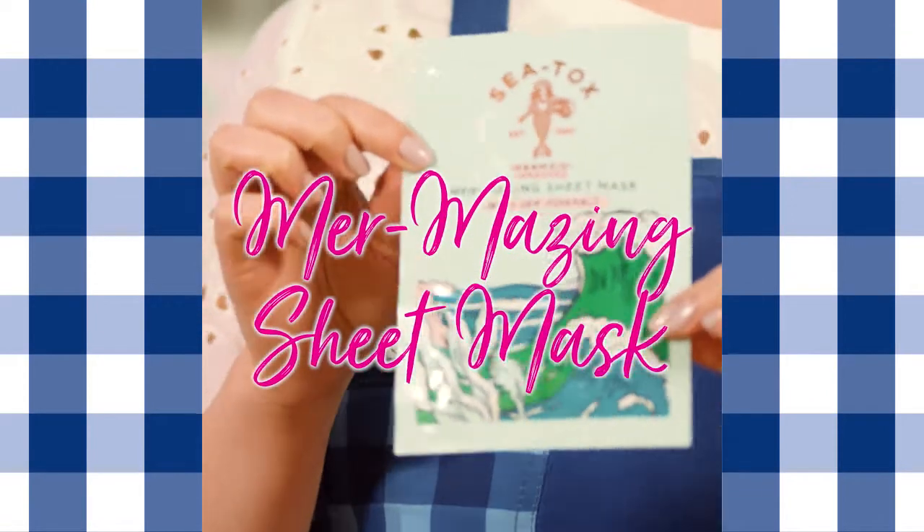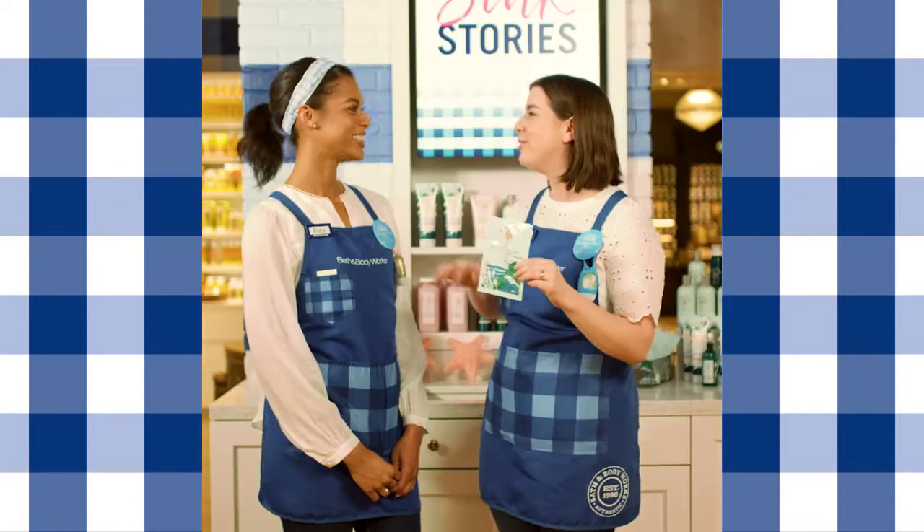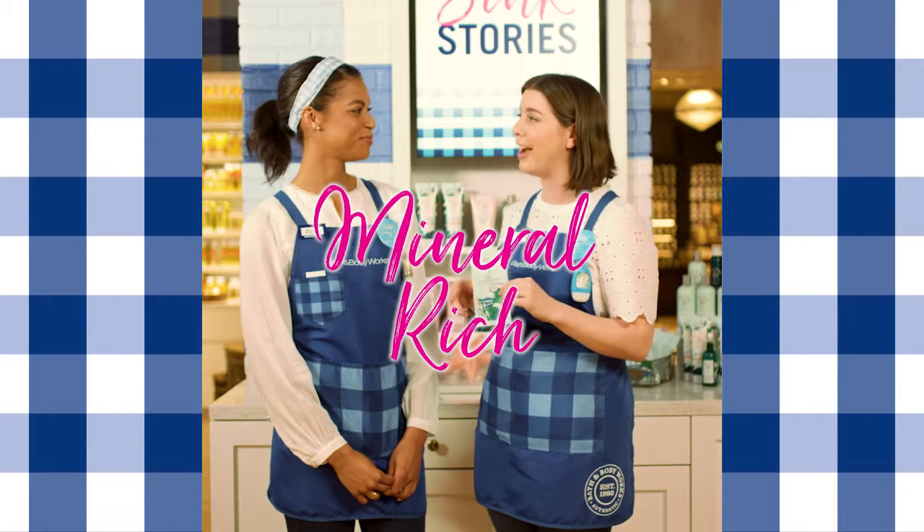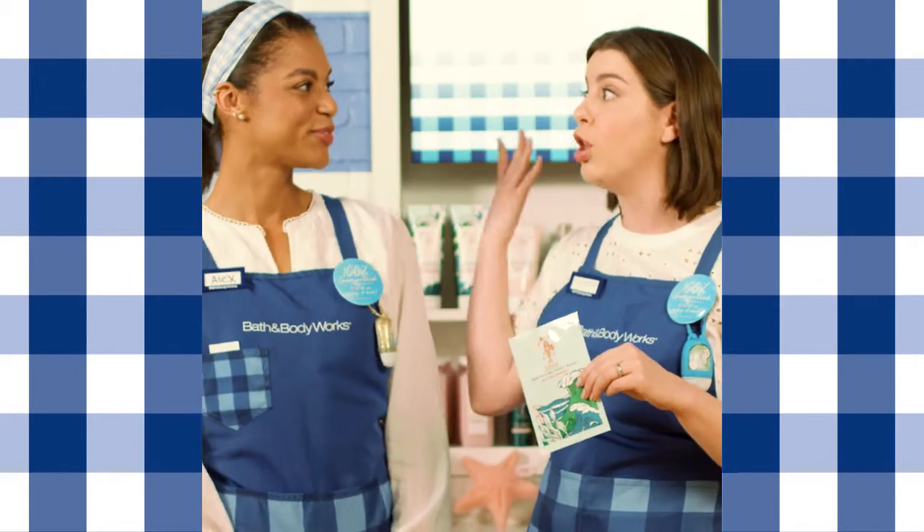Yes, I am loving the Mermazing Face Sheet Mask. It is packed with nourishing, mineral-rich ingredients from the sea that really refresh and revitalize the skin. I am glowing.